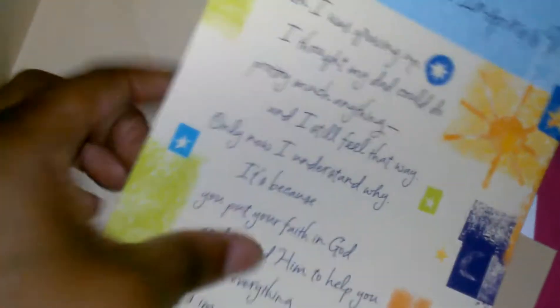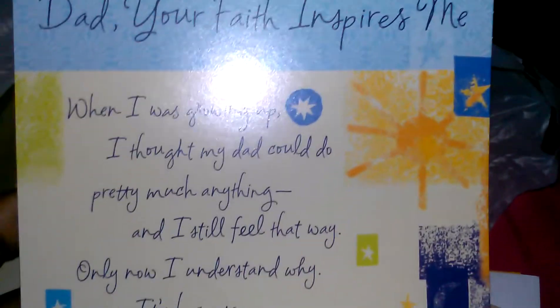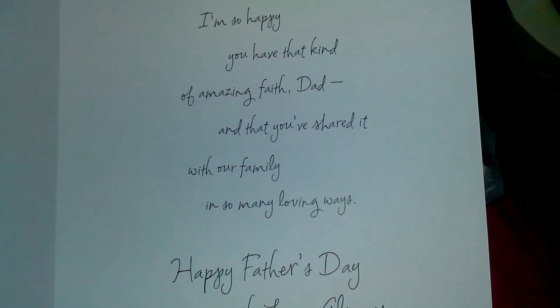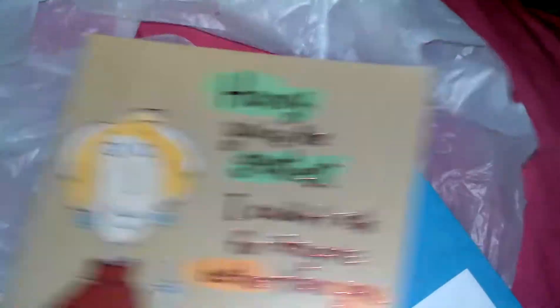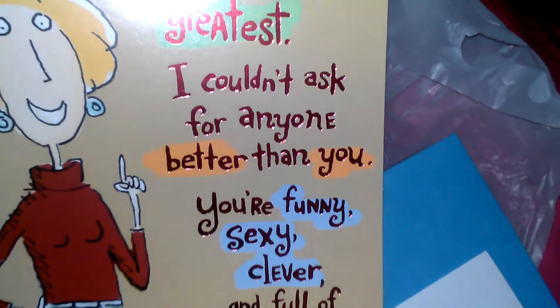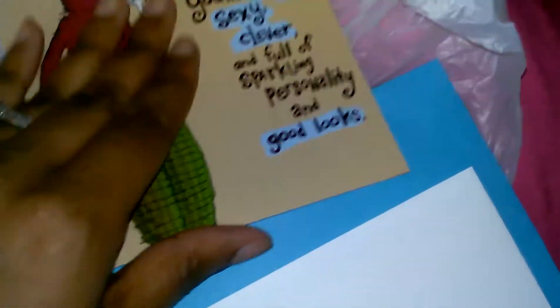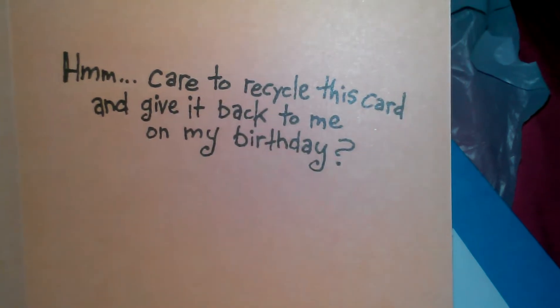My window was open so you're gonna hear outside noise — I live on a very busy street. This is the one I'm giving to my dad; you can pause and read it if you want. Here's the inside. The one I got from my husband is hilarious — it says 'Honey, you are the greatest. I couldn't ask for anyone better than you. You're funny, sexy, clever, and full of sparkling personality and good looks. Care to recycle this card and give it back to me on my birthday? Happy Father's Day.'